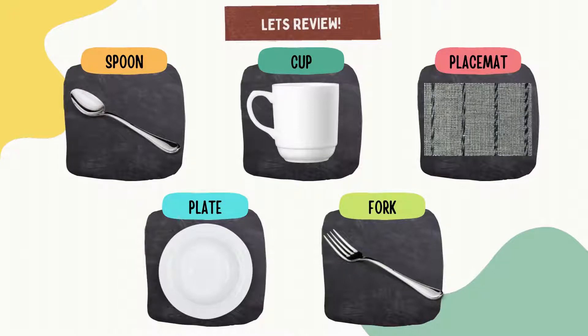Let's repeat that: spoon, cup, placemat, plate, and fork. Great job everyone!